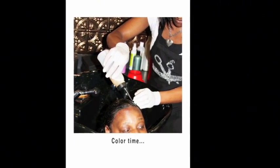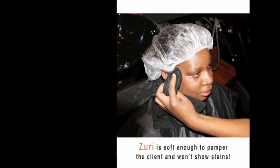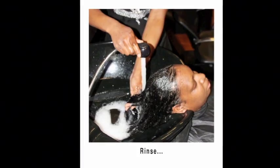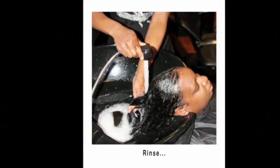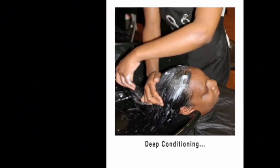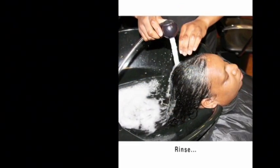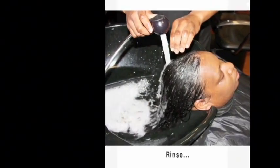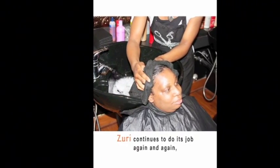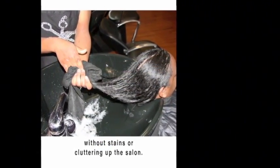Color time. Zuri is soft enough to pamper the client and won't show stains. Rinse. Deep conditioning. Rinse. Deep conditioning — Zuri continues to do its job again and again, without stains or cluttering up the salon.